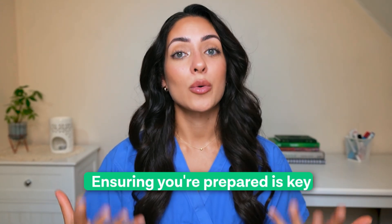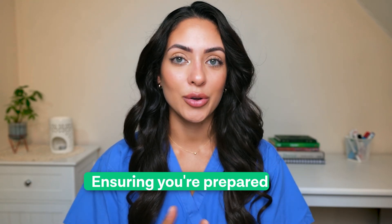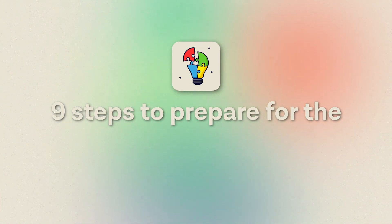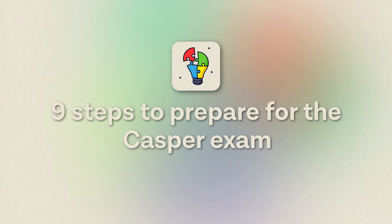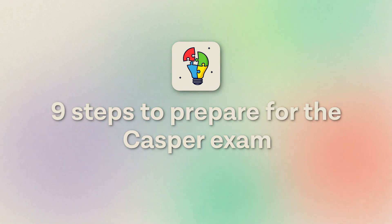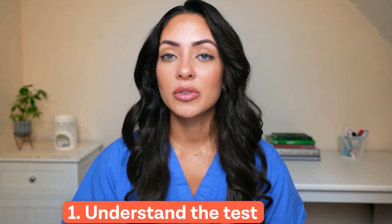Ensuring that you prepare well is key, as it is part of the application process and you want to do as well as you possibly can. Here are nine steps to help you structure your approach. Number one is to understand the test format — make sure you fully understand how much time you have and the types of questions you will see in the exam.